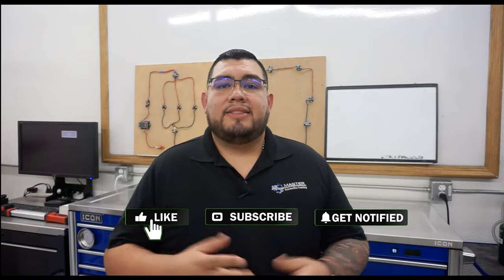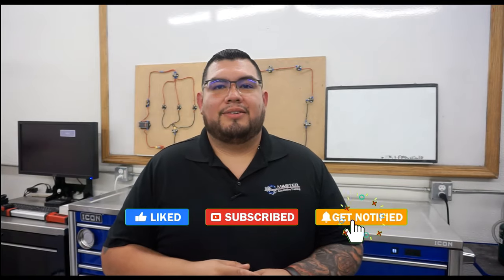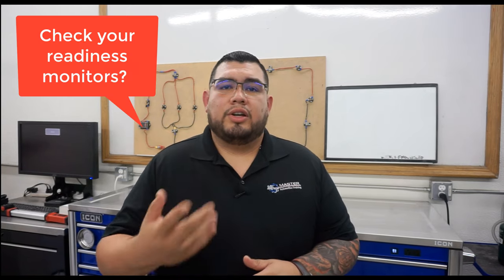That's all folks — there you have it, my four steps to a successful smog check. If you liked this video, subscribe to my YouTube channel and click the link below for my newsletter — it's free. Now I want to hear from you: which tip from today's video are you going to try first? Are you going to check your readiness monitors, or start by verifying your aftermarket parts? Let me know by leaving a comment below. As always, a good technician is always learning. Signing off — Oscar Gomez, smartautotraining.com.